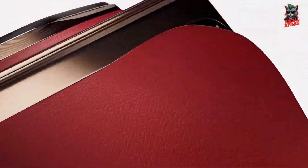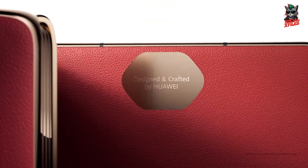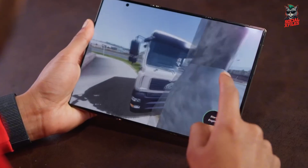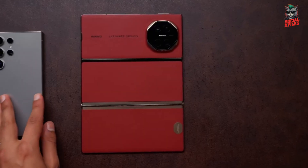Still, what Huawei has achieved here is jaw-dropping — merging smartphone portability, tablet productivity, and futuristic design into one foldable masterpiece. Whether it becomes mainstream or stays an elite tech showcase, one thing's for sure: the future of phones just unfolded three times.